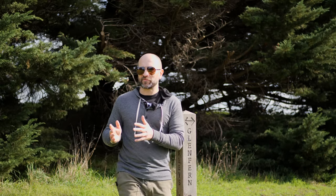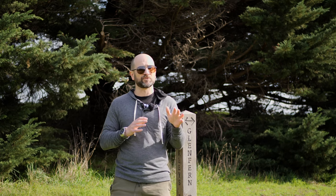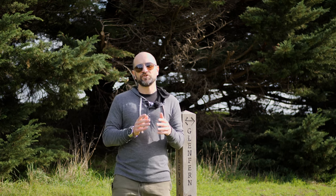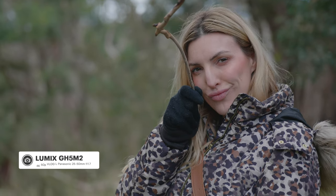The GH5 Mark II also comes with V-Log L, which allows us to get the most dynamic range out of the camera. So if you're going to be shooting in a high dynamic environment, or if you want to match the GH5 Mark II to say a GH5 or a GH6, you can do that much easier thanks to V-Log L. This color profile is desaturated straight out of camera — you then have to go into your editing suite and grade it, and it can make the footage look however you like.